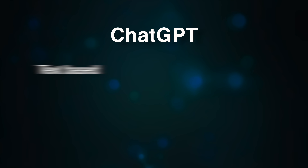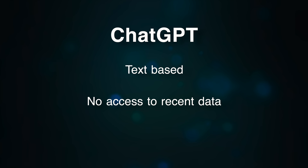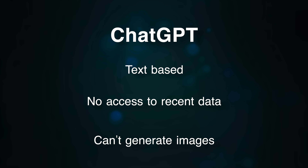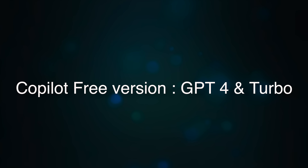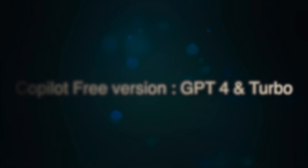I would argue that Microsoft's Copilot is the best generative AI tool in the market today, at least in the free version. ChatGPT is only text-based, does not have access to recent data, cannot generate images, and even Google Gemini is doing catch-up with Copilot at this point. Copilot now comes with GPT-4 and GPT-4 Turbo, which are available only in the paid version of ChatGPT. That is a lot of features for a free version of Copilot.